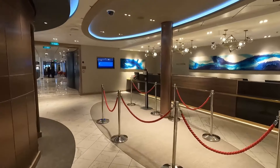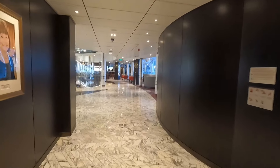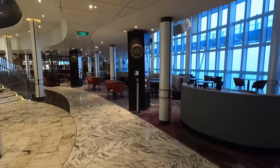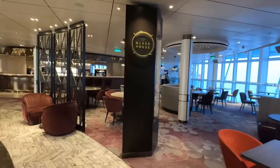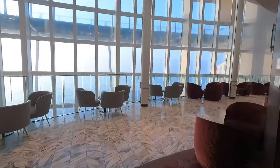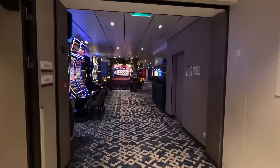This is the reception area — come here for any queries, problems with the My Holiday app, or extra charges on your bill. There's a tribute to Dame Irene Hayes who named Iona back in 2021. We also have the Cellar Door and the Glass House restaurant, which is in the atrium — it's very nice and always busy, though they don't do many vegetarian options. There's also a Pandora shop with an exclusive ship Pandora charm, which is really sweet. We're coming up to the casino now.